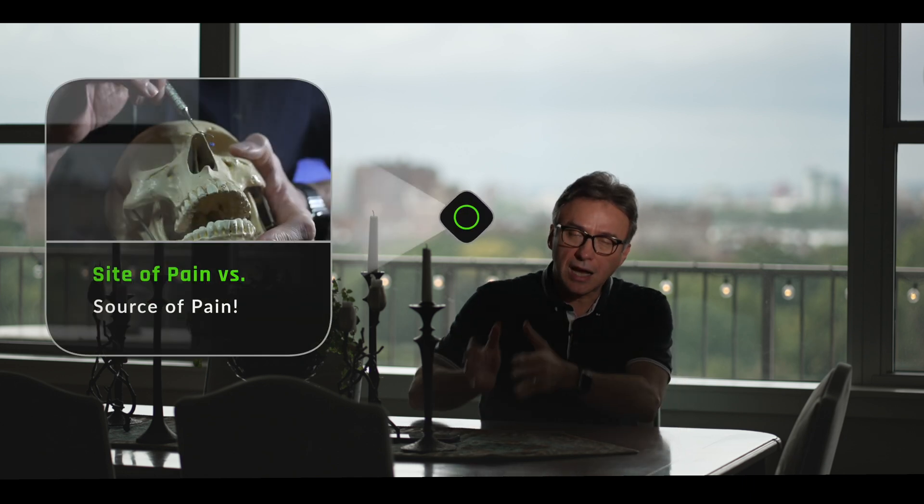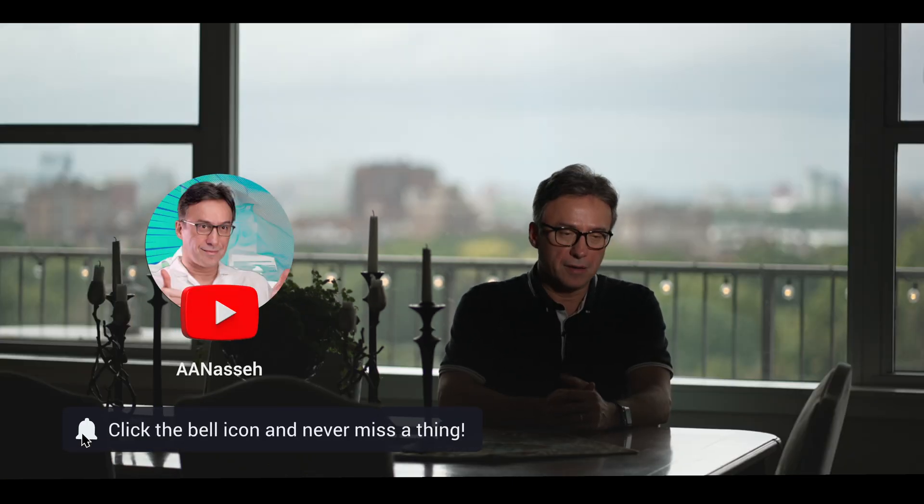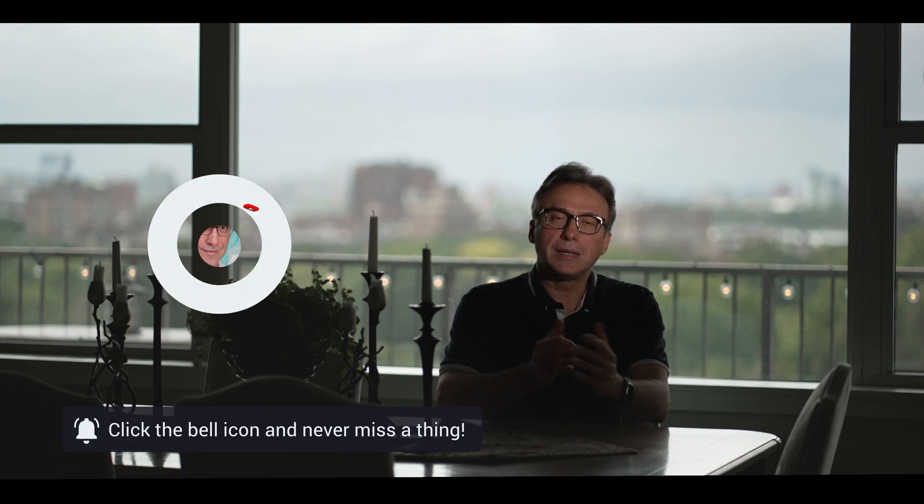As clinicians, we must recognize that perception is not always reality. Active listening, combined with thorough testing and an understanding of pain mechanisms, allows us to distinguish between the site of pain and the source of pain in these situations. Mastering this distinction is the hallmark of excellent diagnostic skills in endodontics.